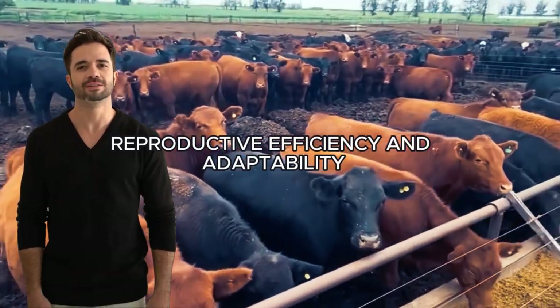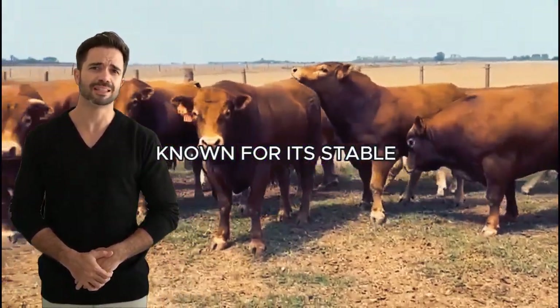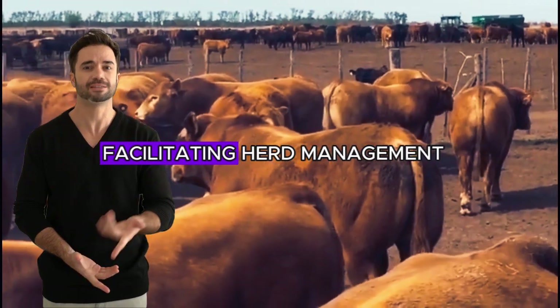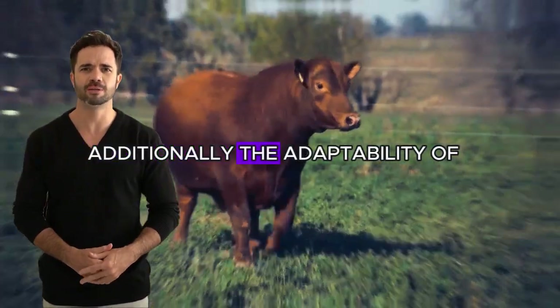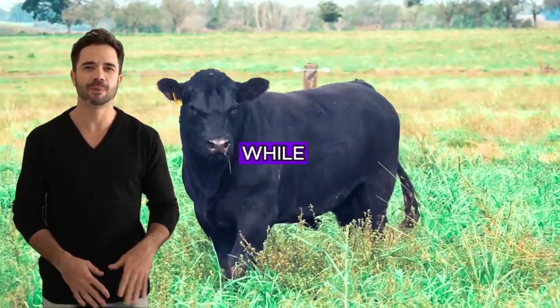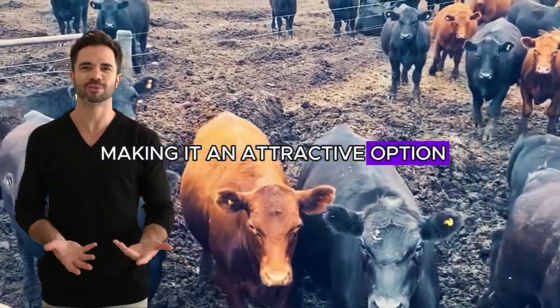Reproductive efficiency and adaptability. Another significant benefit of this cross is the reproductive efficiency and adaptability of the animals. The Aberdeen Angus is known for its stable reproductive capacity and ease of calving. The resulting crosses inherit these characteristics, facilitating herd management. Calves born from Aberdeen Angus × Limousin crosses tend to be robust, with high survival rates. The adaptability of both parents makes this cross suitable for a wide variety of climatic and geographical conditions — the Aberdeen Angus adapts well to cold climates, while the Limousin has a natural tolerance to warmer weather, making it an attractive option for farmers in diverse regions.